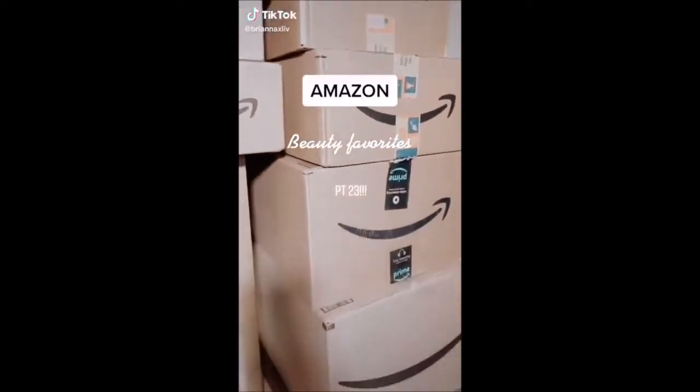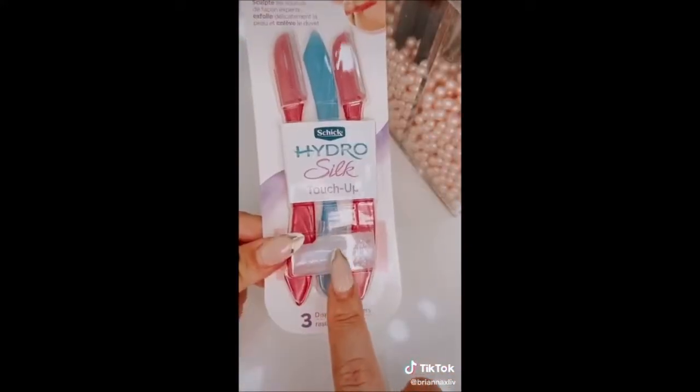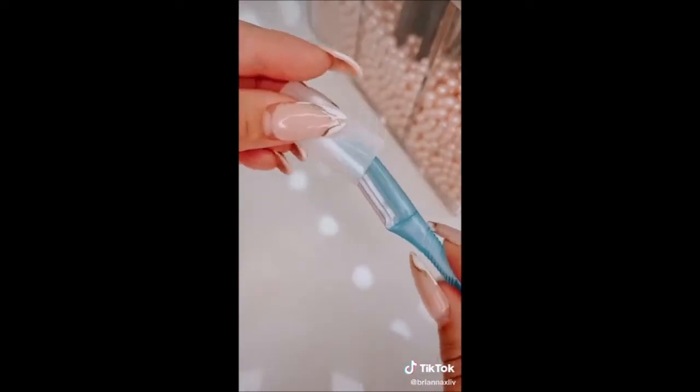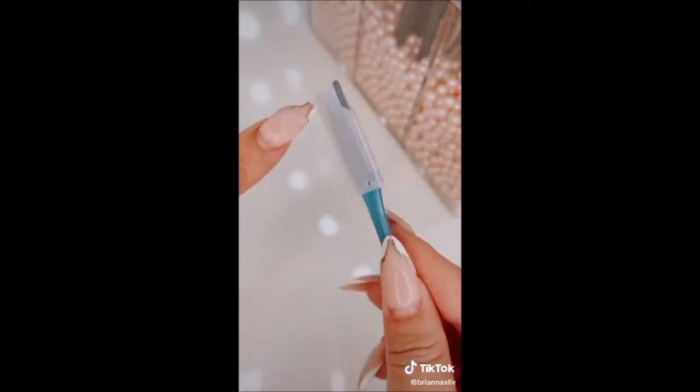Amazon beauty favorites part 23. These are way better than the tinkle ones. They're great for dermaplaning, but what I love is there's an attachment that turns it into a precision cover — so it's perfect for brow touch-ups. You won't have the rest of the blade in the way, and it's also great for other small areas.